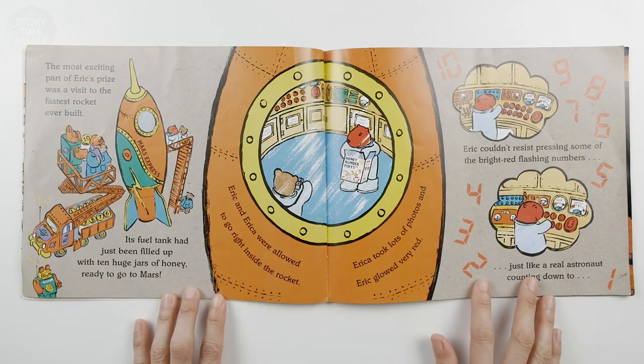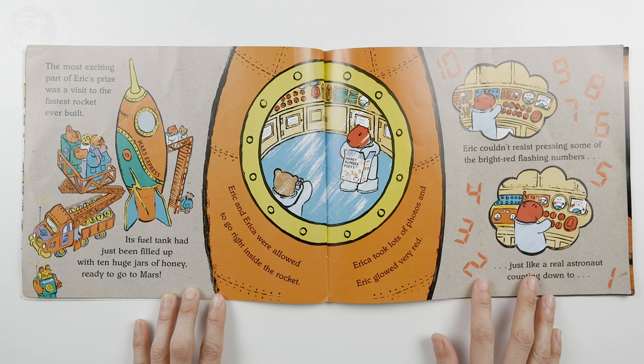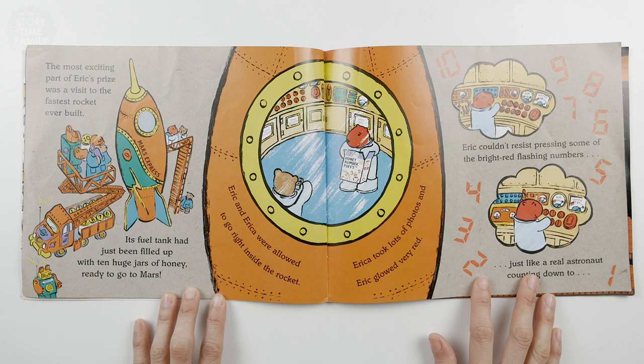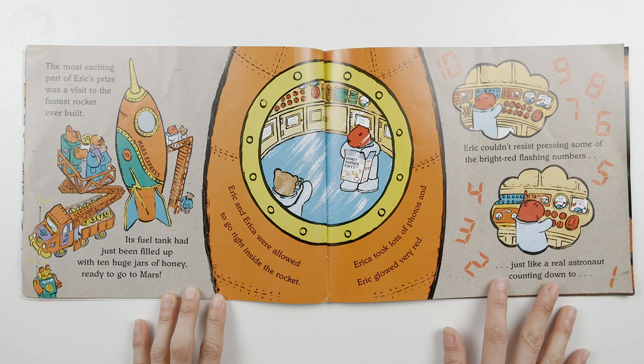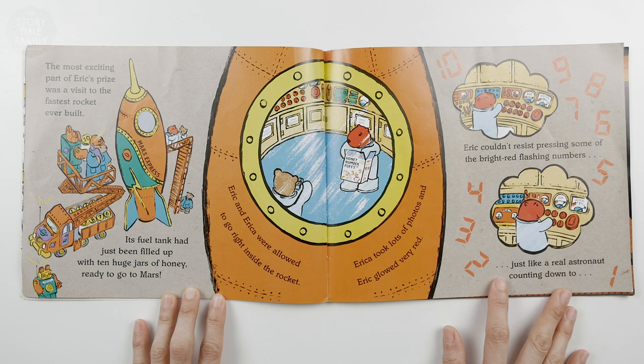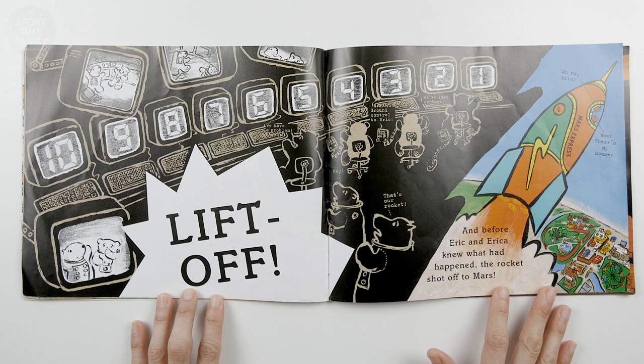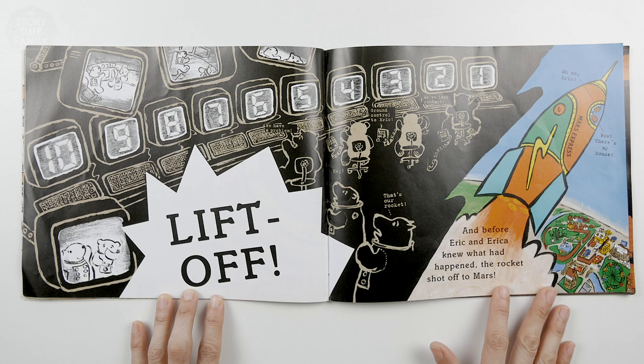The most exciting part of Eric's prize was a visit to the fastest rocket ever built. Its fuel tank had just been filled up with 10 huge jars of honey, ready to go to Mars. Eric couldn't resist pressing some of the bright red flashing numbers, just like a real astronaut counting down: 10, 9, 8, 7, 6, 5, 4, 3, 2, 1. Lift off! And before Eric and Erica knew what had happened, the rocket shot off to Mars.